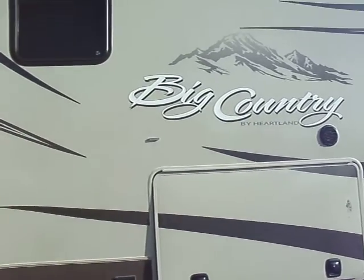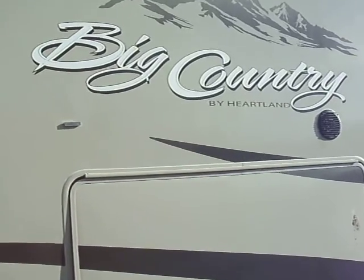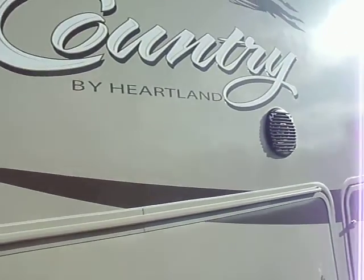Hey, this is Jerry from McDowell RV, www.mcdowellrv.com. This is a 2012 Big Country made by Heartland.